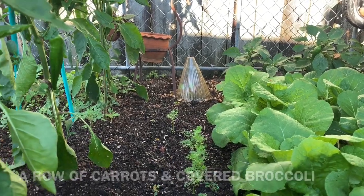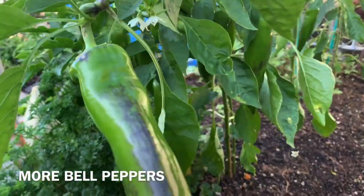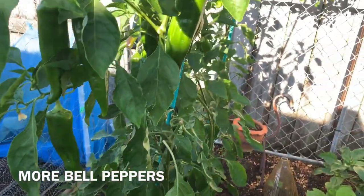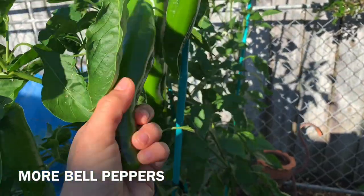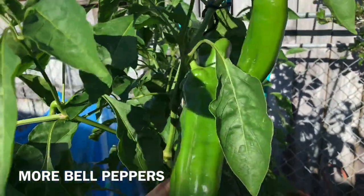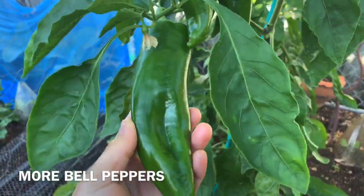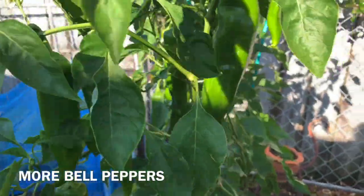And also broccolis. And I got three more peppers here — I think I should harvest them, it's getting too cold for them. These were grown from seeds from my mother plant. Isn't that great? So nice.